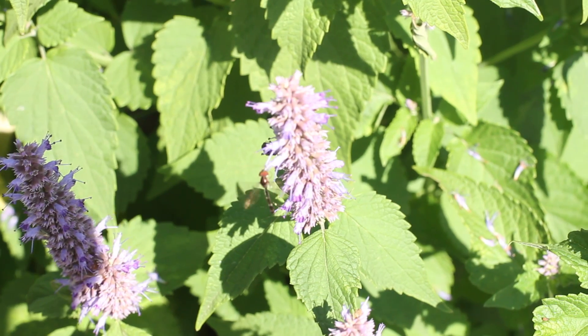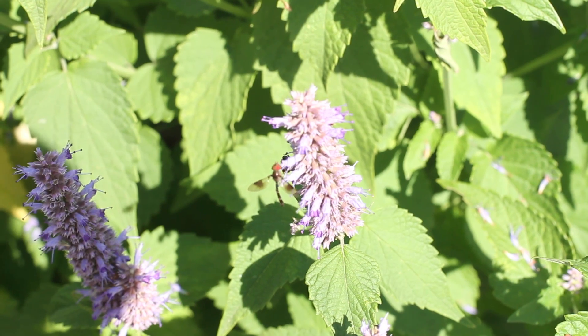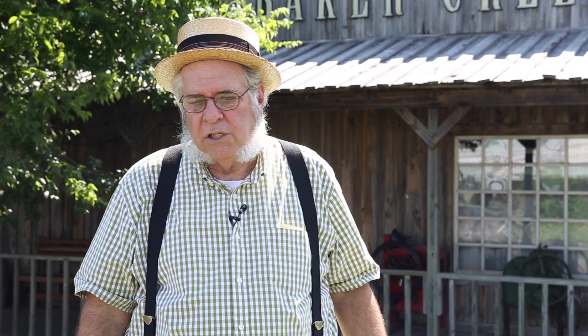One of them, the chemical name is called imidacloprid — you can look on the labels and you'll see this name. The other one is clothianidin. But mostly, imidacloprid is a huge culprit in our society today.